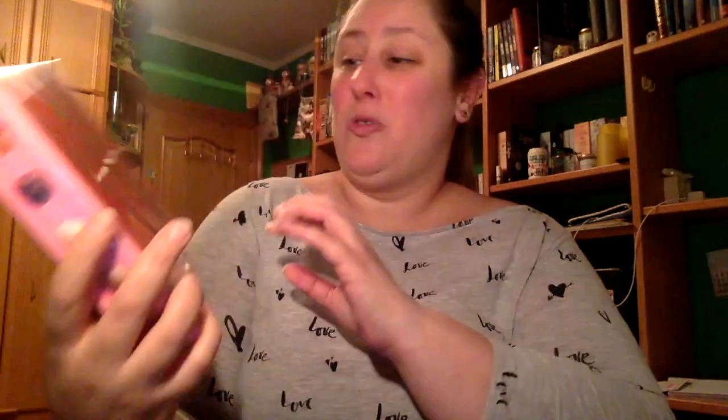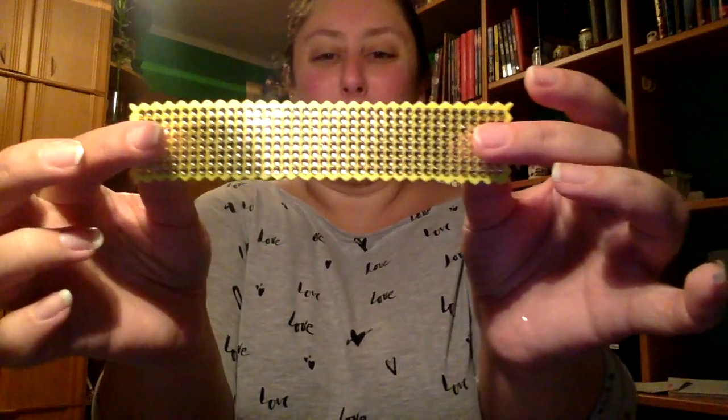Luego tenemos el del gusto. Me imagino que sea algo dulce. A ver que os lo enseño. Esta es la caja Loja de Nestlé. Hace años que no los comí, me encantaba. Luego tengo también chuches de estas de azúcar. Tengo un marcapáginas súper original.